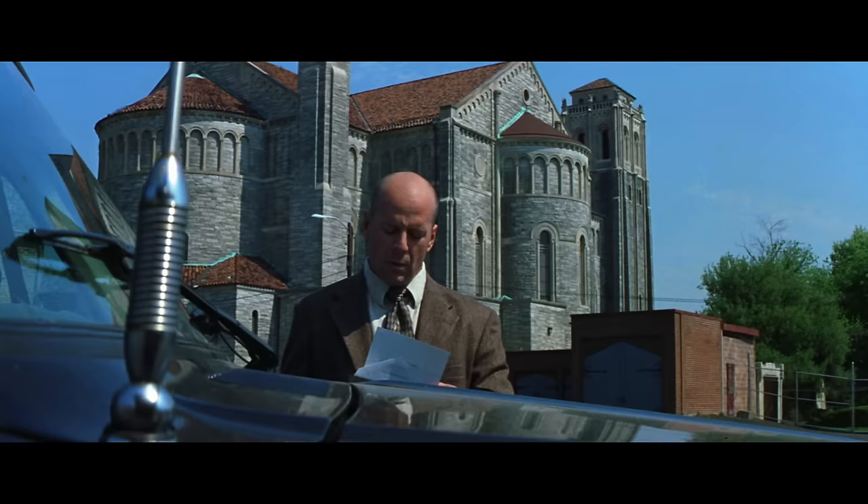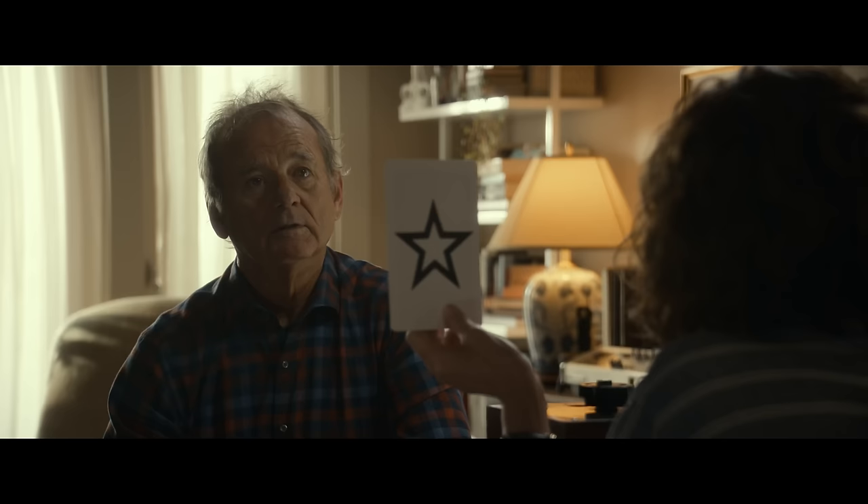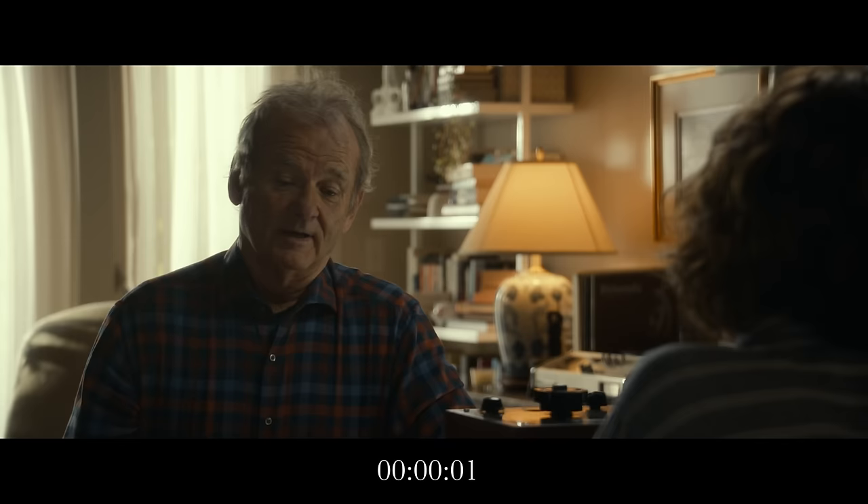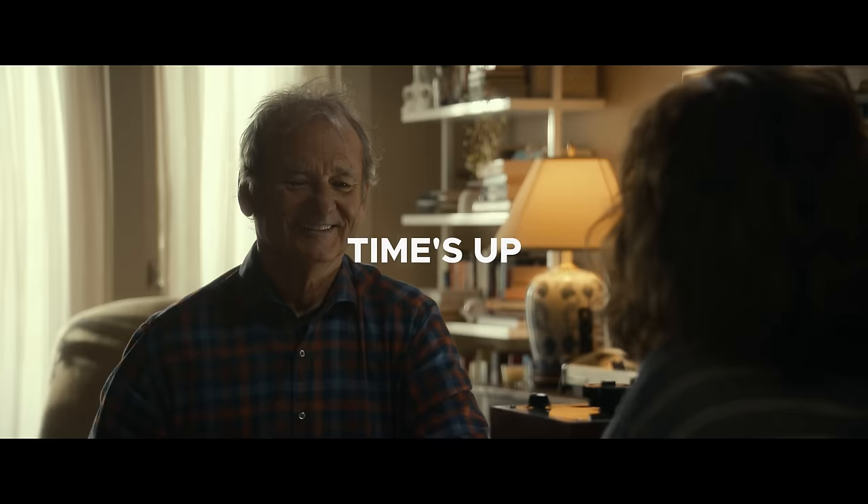Hey, I'm Danny Boyd. Today, the average shot length in a Hollywood film is just about three seconds long, which looks something like this.